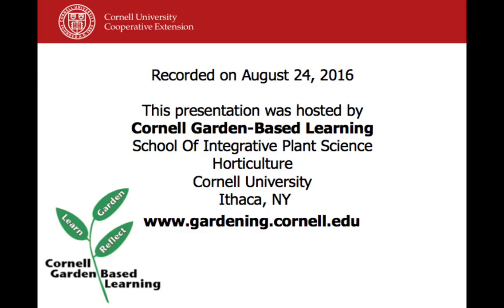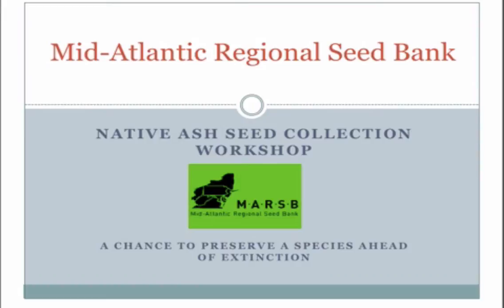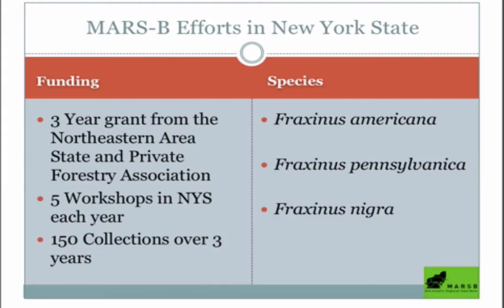This is a production of Cornell University. I'm here to tell you today about our ash seed collection workshop. We started this effort three years ago — we got a three-year grant from the Northeastern Area State and Private Forestry Association.